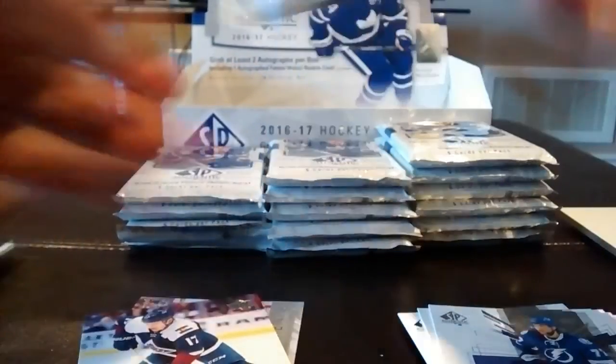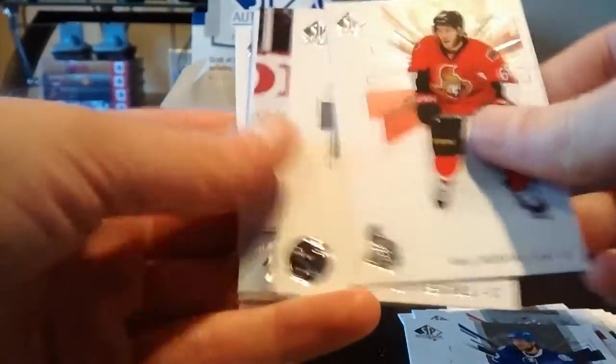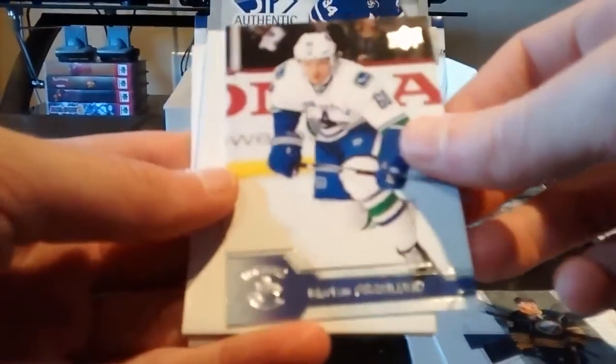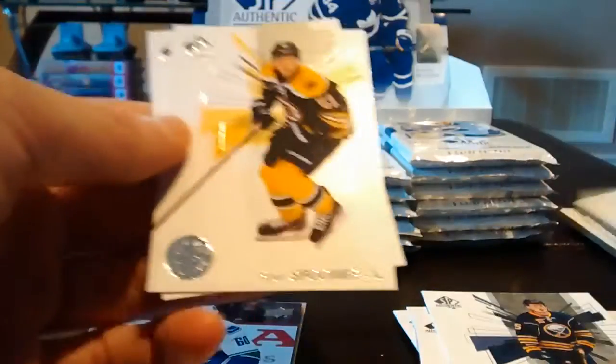In my last video we didn't pull a patch, so hopefully we can pull a nice patch autograph. Pack three: Mike Hoffman, Jack Eichel, and our second NHL Update of Marcus Granlund. Decoy and the rest is base.